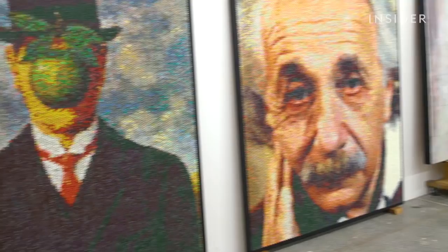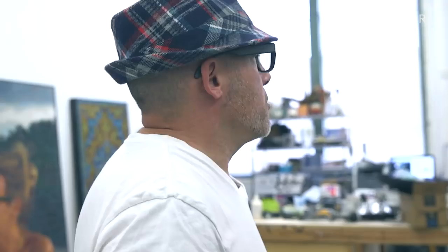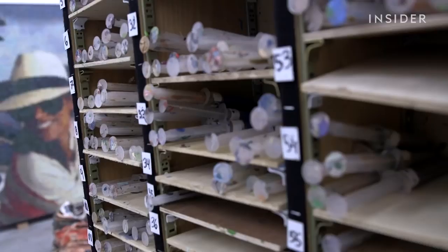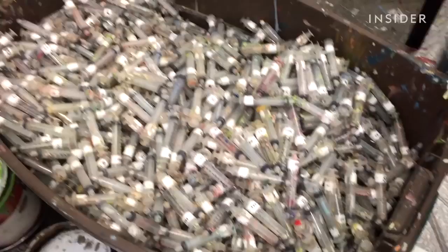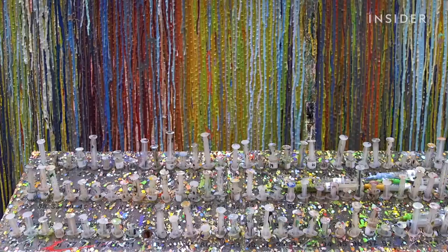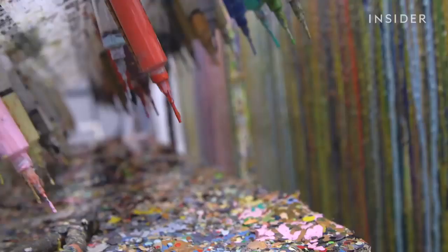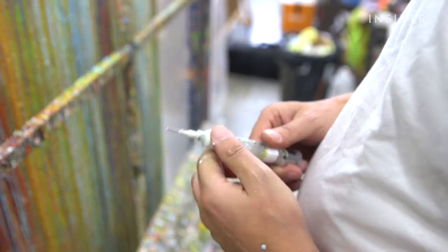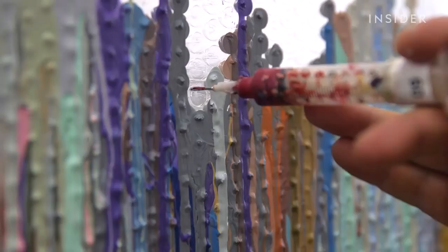The painstaking process starts even before Bradley touches the canvas. It takes roughly about four to five days to preload the 1,800 to 2,500 syringes needed per painting. This is his palette. Color placement is planned using a top-secret custom-made computer algorithm, and each bubble is injected individually with acrylic paint.